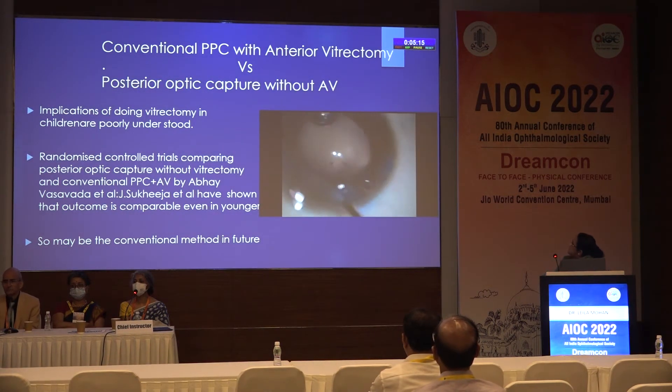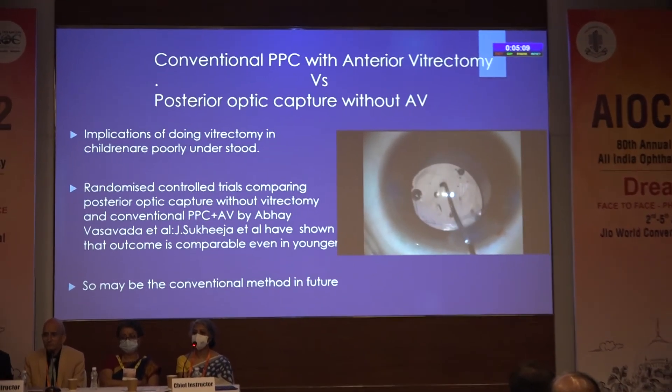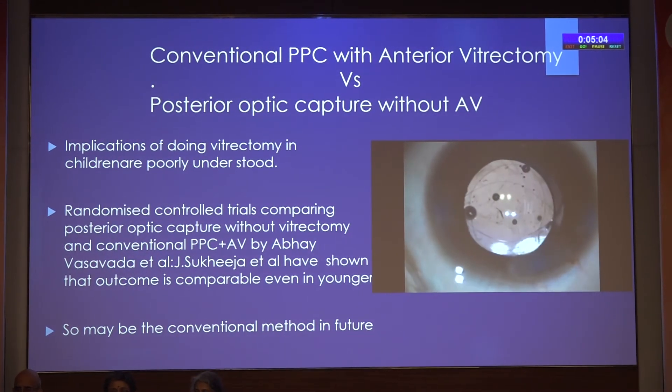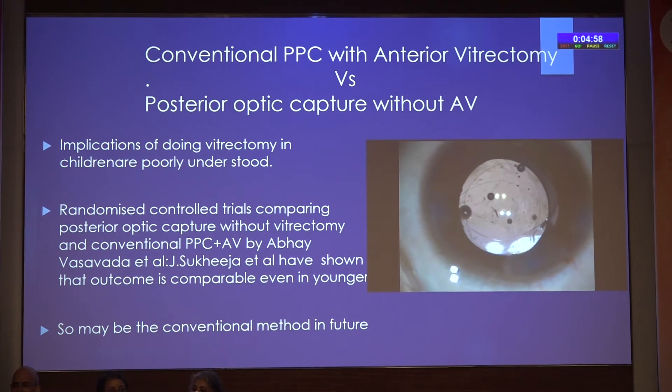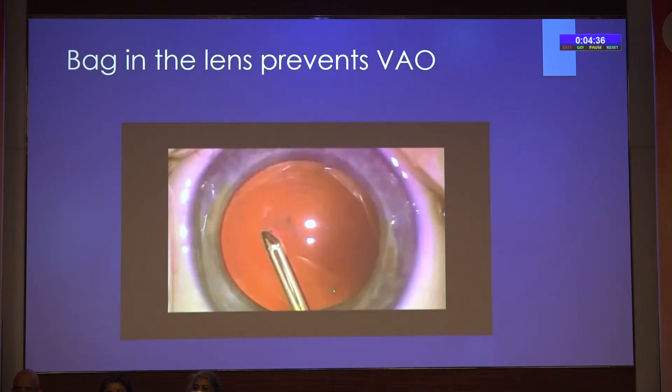The conventional PPC with anterior vitrectomy versus posterior optic capture — randomized control trials have been done in India by Dr. Vasavada, Dr. Sukhija, and Dr. Jagatram — showing that comparable results are there even without vitrectomy. That may be the conventional method in the future. The implications of doing vitrectomy in that early period have been well highlighted.